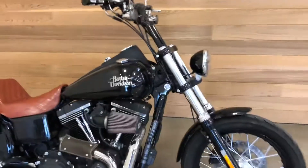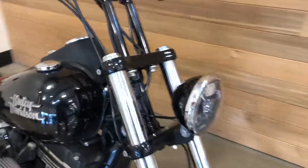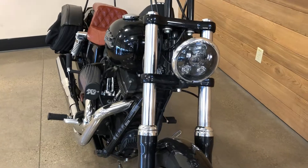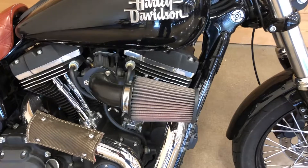2015 Dyna Street Bob with a major amount of accessorizing. Starting with that LED light. Heavy breather, high flow air filter, Screamin' Eagle breather.